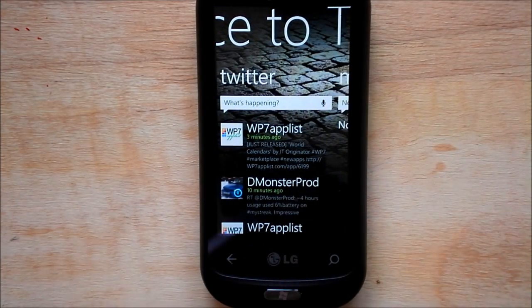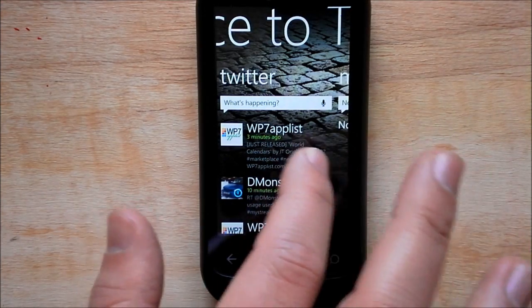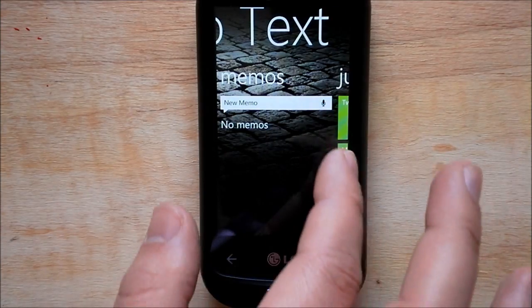You have a Twitter feed here. Twitter is actually crashing on this now. I'll show you later, but when I launch and tap one of these messages it will actually crash. And here are your memos.